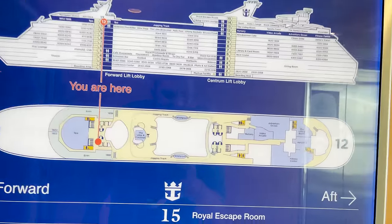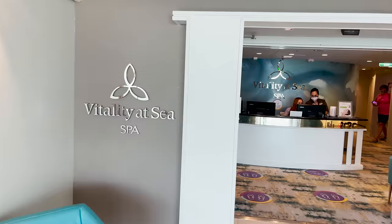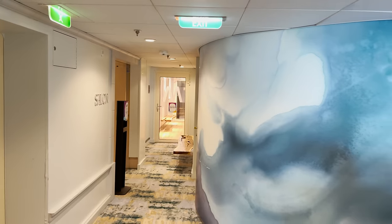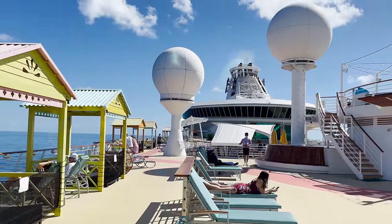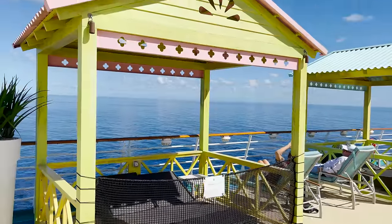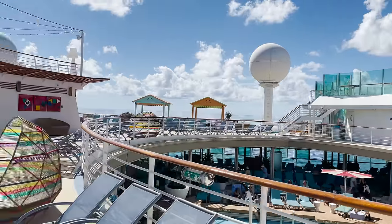Up on deck twelve, there's a lot to get into. In the forward section we find Vitality Spa — Vitality at Sea — where you check in at the reception desk for spa treatments, salon services, and various treatment rooms. Outside, making our way aft along the sun deck, there are lots of lounge chairs and casitas — though on this sailing the casitas have been closed except for four down on deck eleven by the pool. There is also an entrance here to Navigator Dunes, which is technically up on deck thirteen.